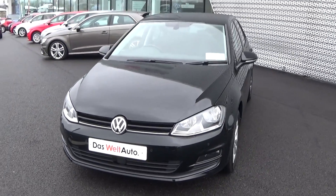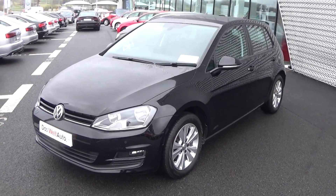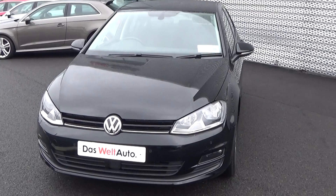Various finance options are available, including PCP — your personal contract plan — for new and used vehicles. Call us on 071 911 5333, or alternatively please visit our website at connellys.ie. Thank you for watching this video.